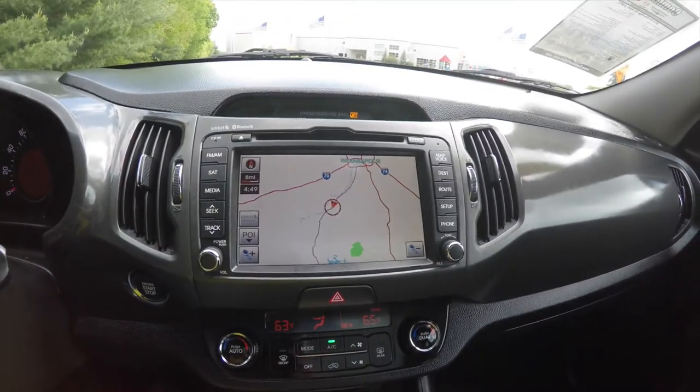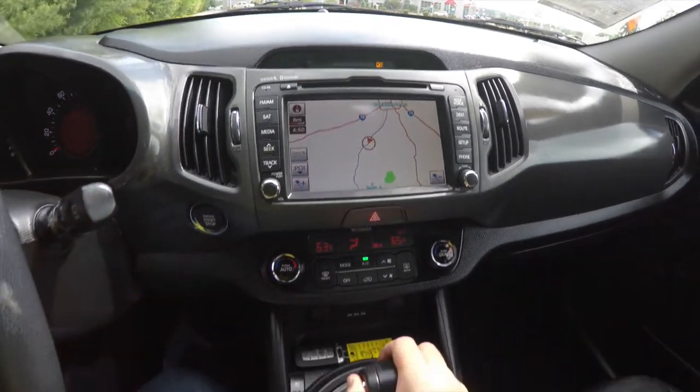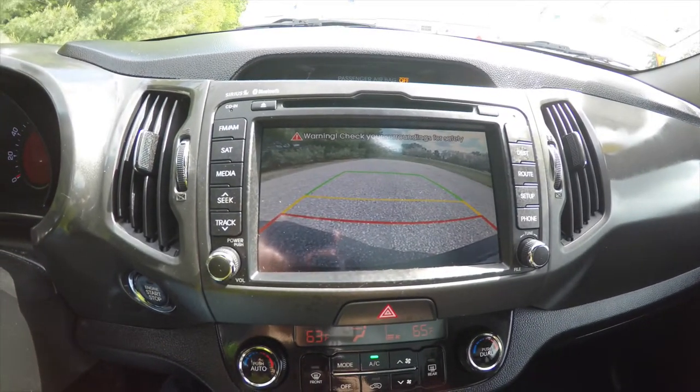It is also equipped with navigation and Sirius XM satellite radio. By placing the vehicle in reverse, it activates your reverse camera with active guidance lines.